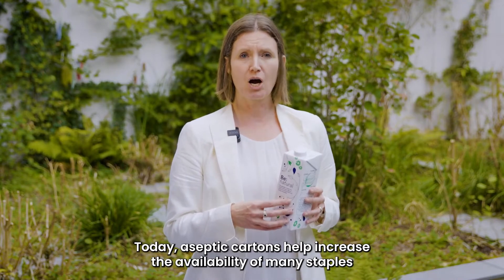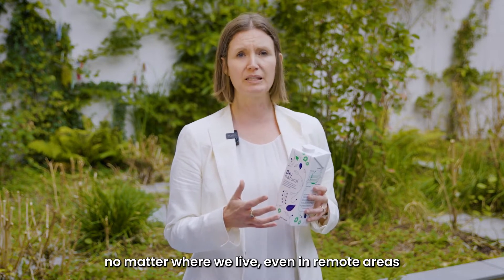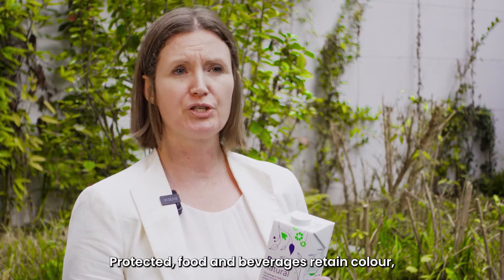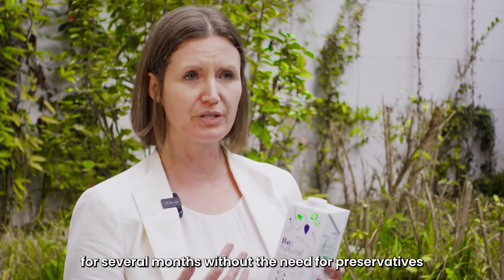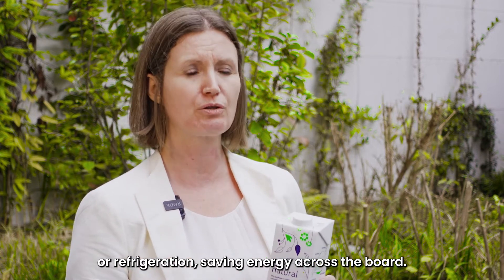Today, aseptic cartons help increase the availability of many staples, no matter where we live — even in remote areas and also during times of crisis. Protected, food and beverages retain colour, texture, taste and their nutritional value for several months without the need for preservatives or refrigeration, saving energy across the board.